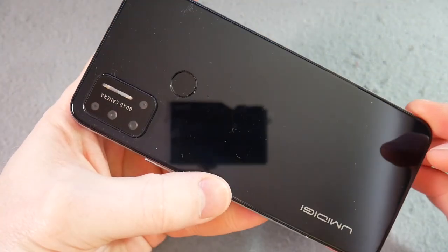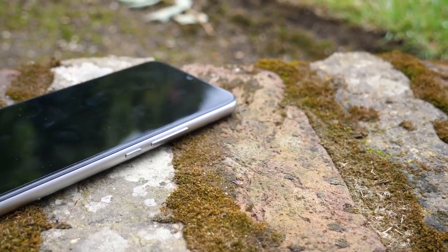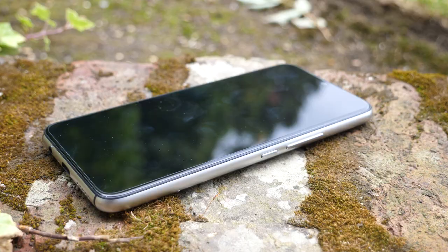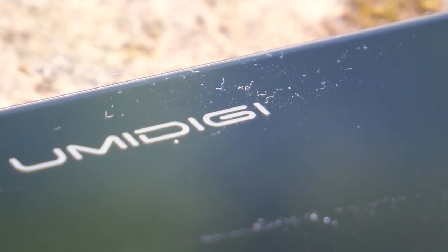212 grams in weight, so a reasonable weight. Comes in ocean blue and of course this one cosmic black. The CPU is a MediaTek Helio P23 — it's a 16nm chipset, which is quite thick, so again budget phone. Cortex A53 cores, GPU is an ARM Mali G71 MP2 at 700MHz. It's got 4GB of DDR4 RAM and comes with either 64GB or 128GB of storage.